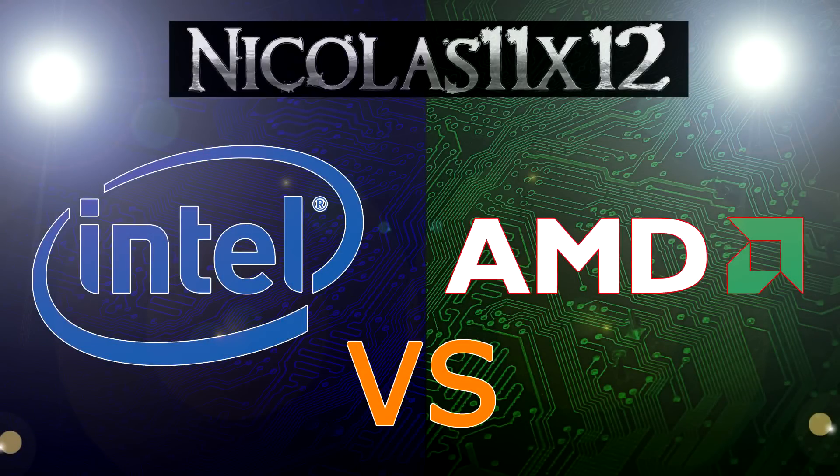Welcome to the Niklas 11x12 technology. Today I'd like to present you a very special video. The production was very demanding and I really hope you appreciate my efforts.